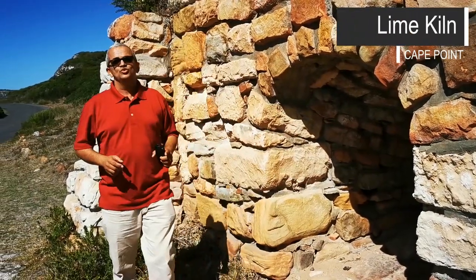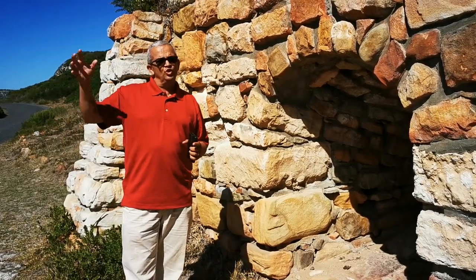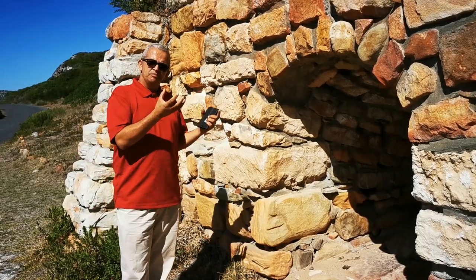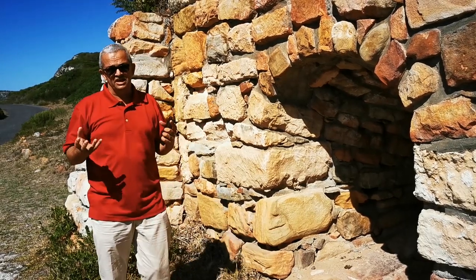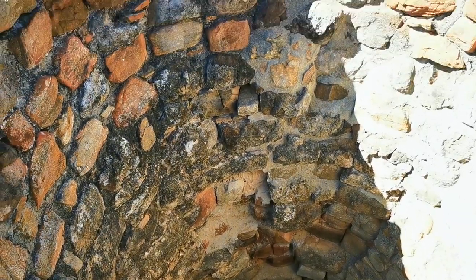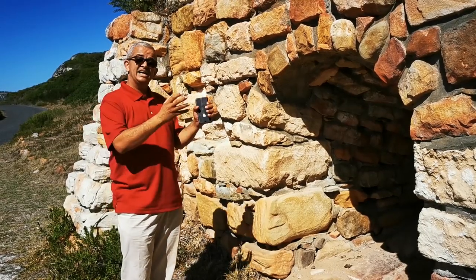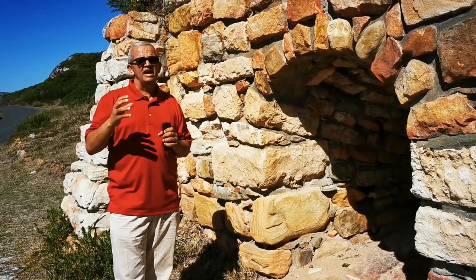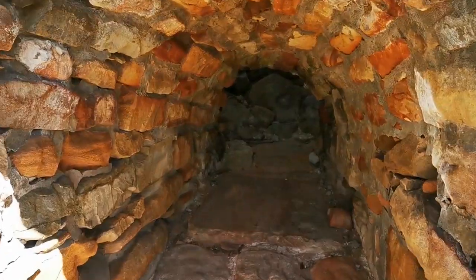This is a lime kiln that was used in 1890. What people did was collect seashells and feed them into this furnace. The powdery form — the lime, or Kalk as we say in Afrikaans — would be used as part of a building material. Back in the day there wasn't concrete. Concrete today cracks very easily, whereas lime as part of the building material didn't crack — it breathed. And that's why you have old buildings that would last for years and years and years.